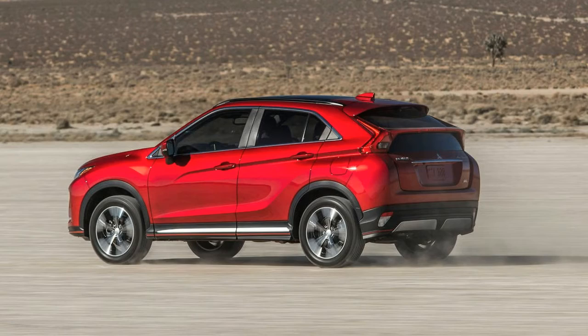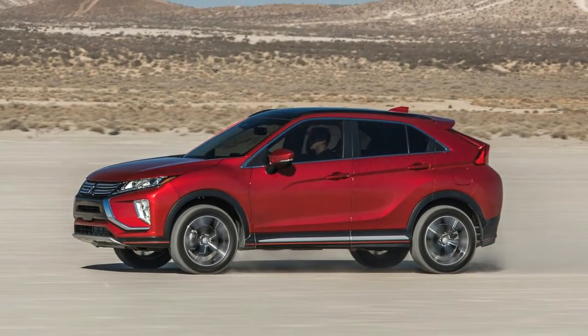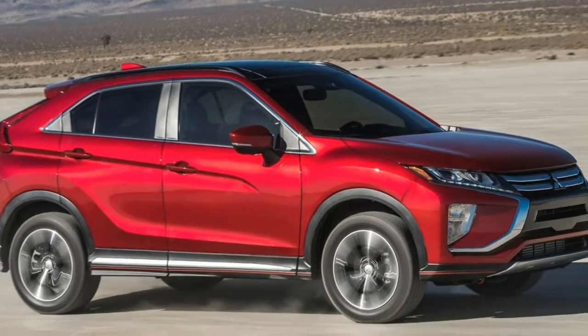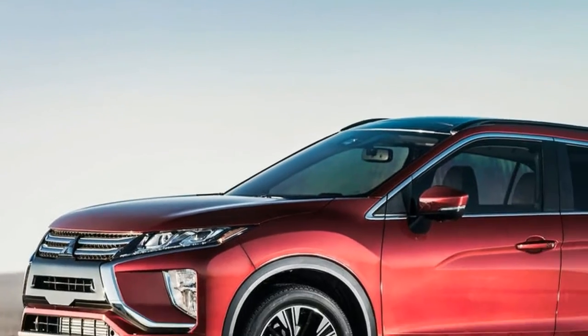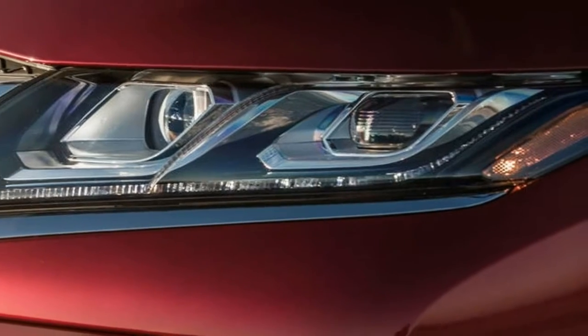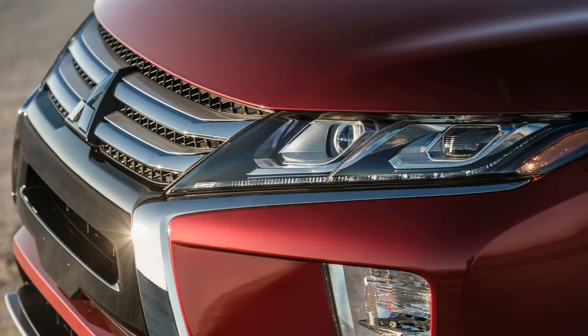With a sport mode with eight gears to row through if you choose. Standard on most trim levels, Mitsubishi includes an all-wheel-drive system called Super All-Wheel Control, or SAWC. The base S trim is front-wheel-drive, but SAWC can even be added there for $600. Compared to the Outlander and Outlander Sport, which use the same platform, the Eclipse Cross also has a more sport-tuned suspension.